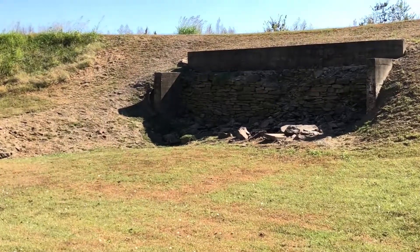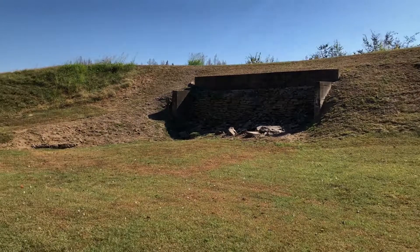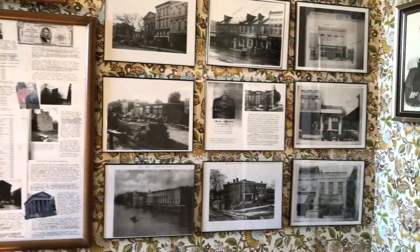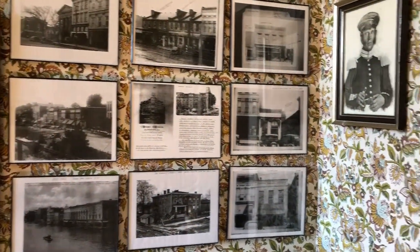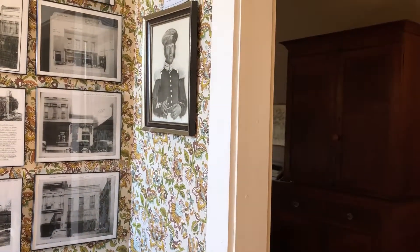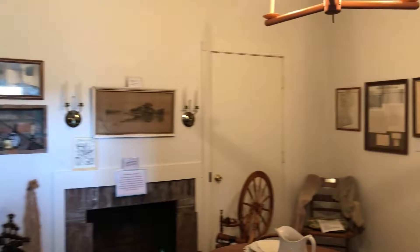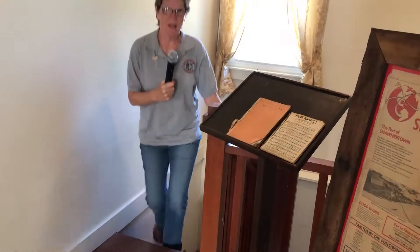That's the remainder of the foundation of the original bank. In the late 1960s and 70s, the newly formed Historical Society took on this project, finished taking the crumbling building down, and reestablished it here where it stands today. It's been open since 1974.